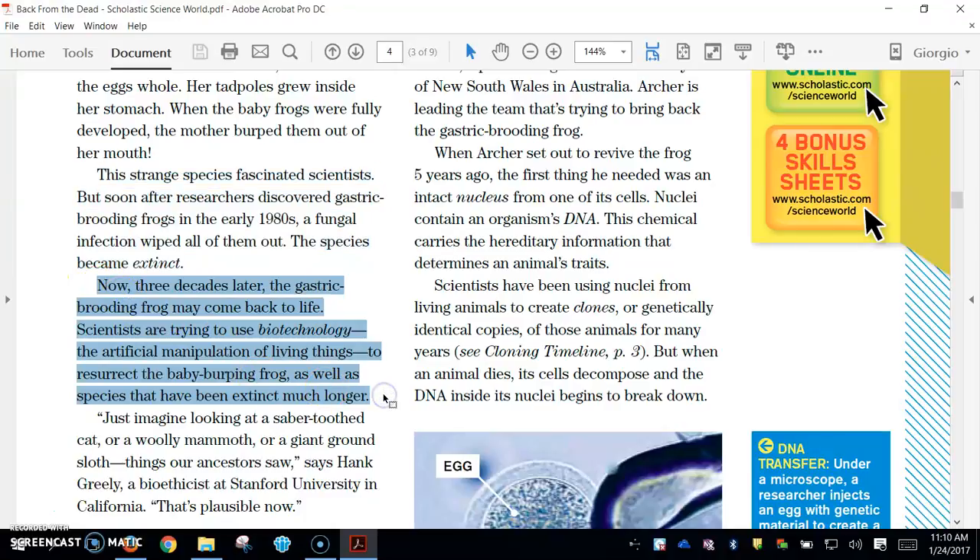Now, three decades later, the gastric brooding frog may come back to life. Scientists are trying to use biotechnology — the artificial manipulation of living things — to resurrect the baby-burping frog, as well as species that have been extinct for much longer.